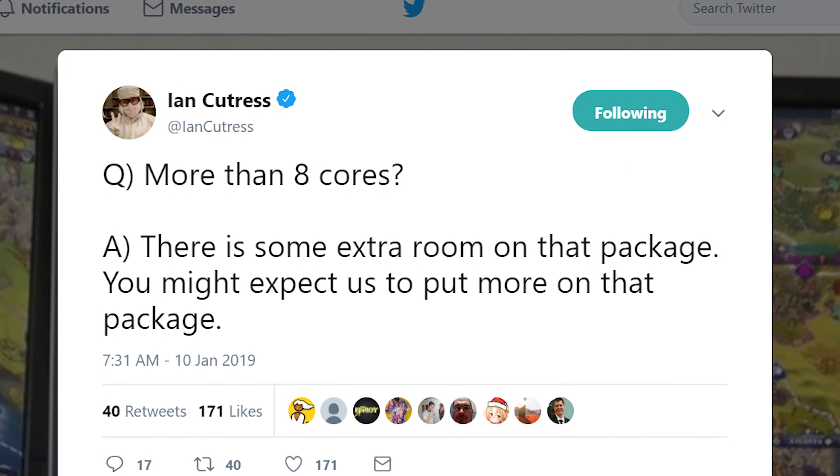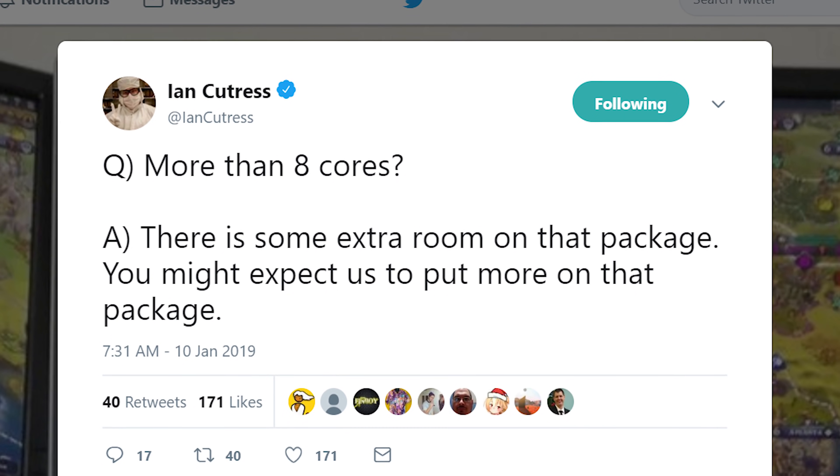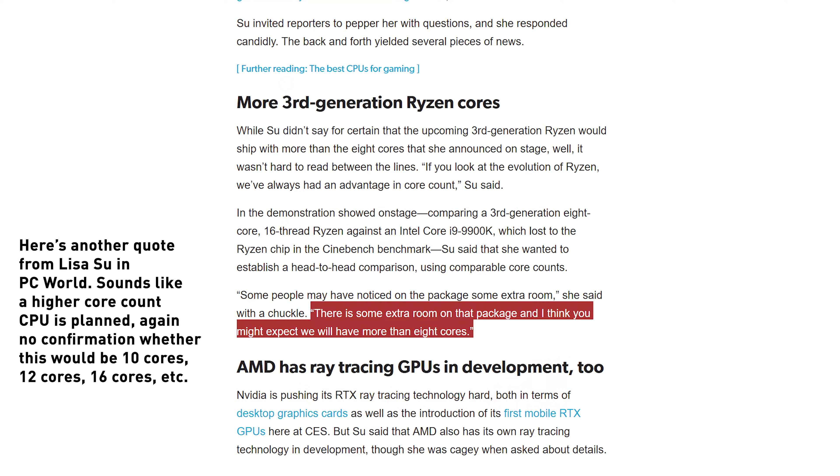One example to consider is first-gen Threadripper, which topped out at 16 cores with two eight-core dies and two dummy dies, and that was only increased to 32 cores with second-gen Threadripper. I'm not saying one way or another when AMD might choose to put 16 cores on AM4, but I wouldn't assume that because there's a gap on the interposer for another chiplet, AMD will fill that spot this generation. When Ian Cutress from Anandtech asked AMD about more than eight cores, the answer was essentially: there is some extra room on the package, you might expect us to put more on it — again, no confirmation on when.